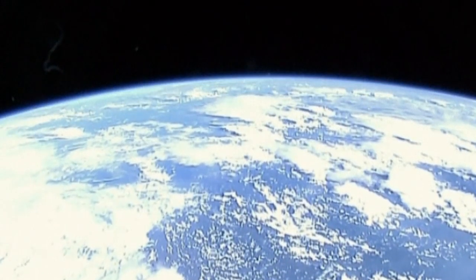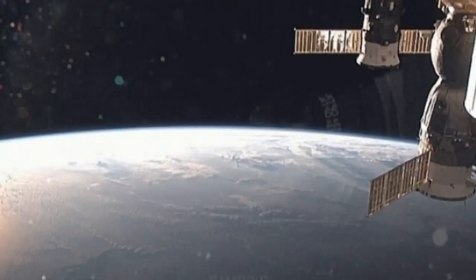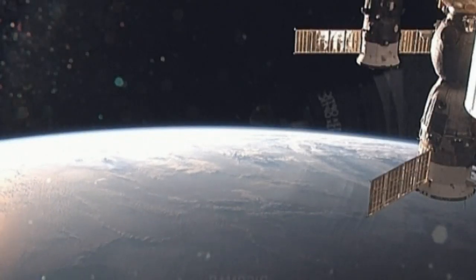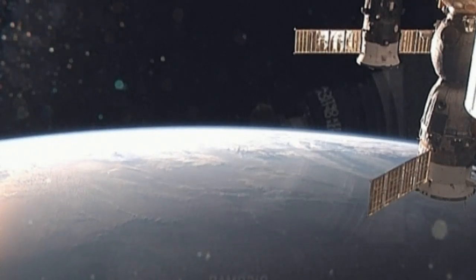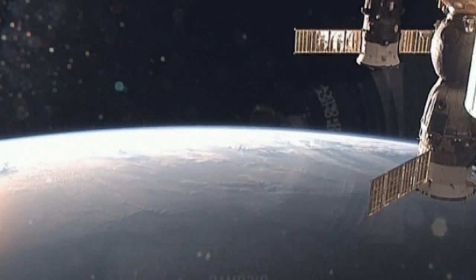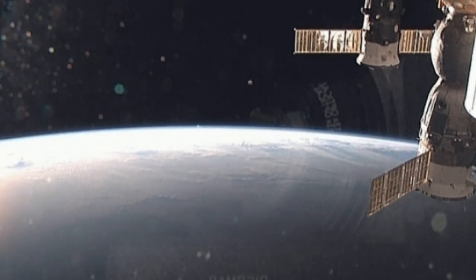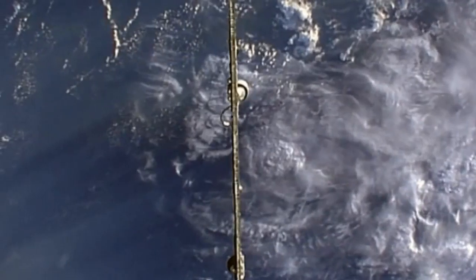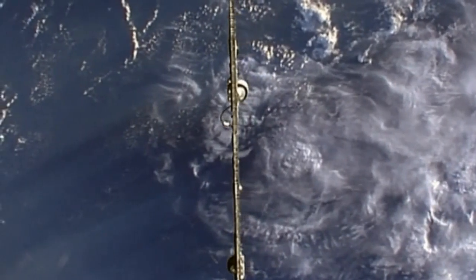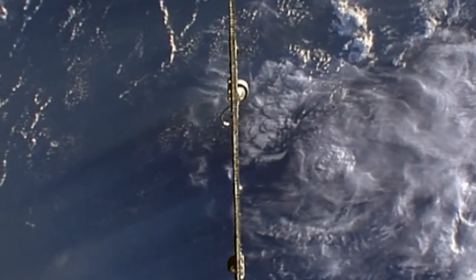These stunning images of Earth have been captured through NASA's new space cameras. NASA tested out their new high-definition Earth viewing cameras during an experiment from the International Space Station. The four commercially available cameras were placed on the outside of the space station so they could stream live footage of Earth.